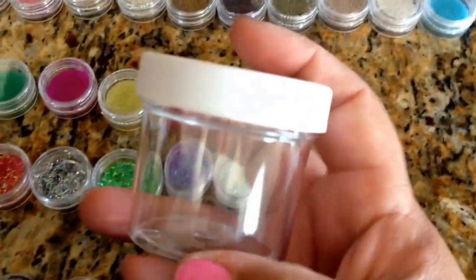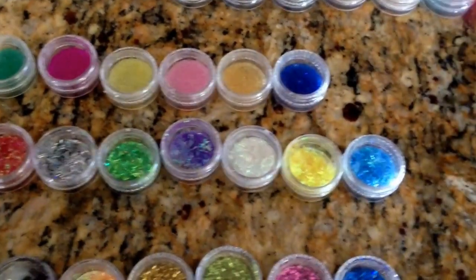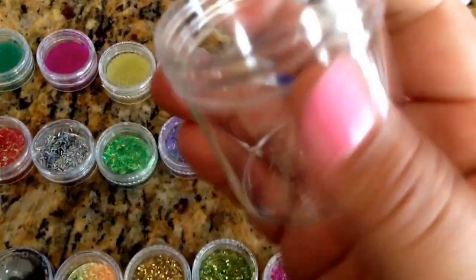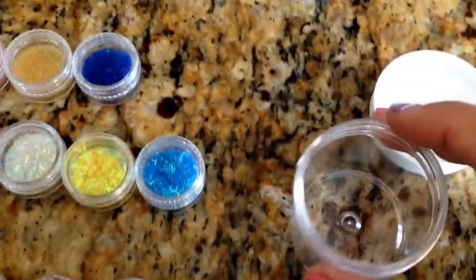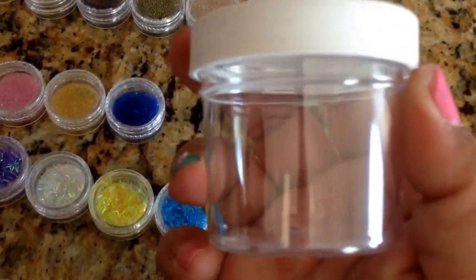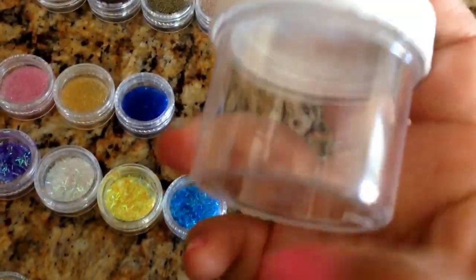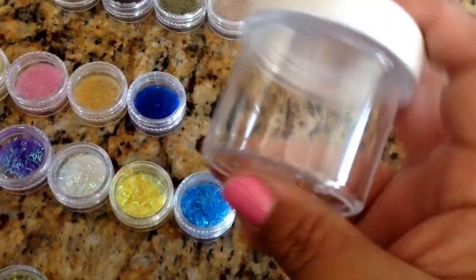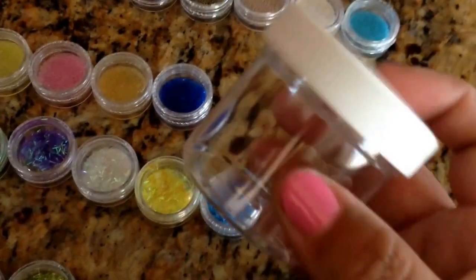First, let me show you these containers I got. They have screw-on lids and they're very hard plastic. I like them very much for storing nail art mixes, rock glitters, acrylics — anything like that. I'm going to sell them two for a dollar. They're very useful for just about anything.